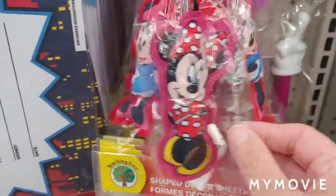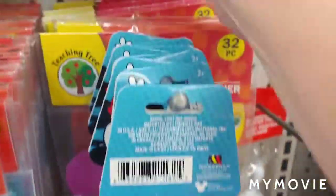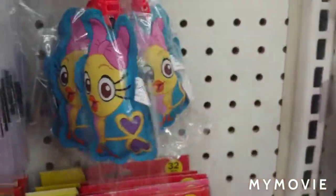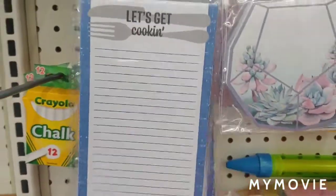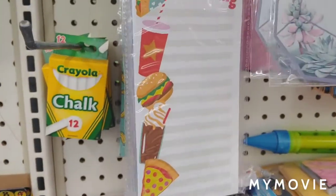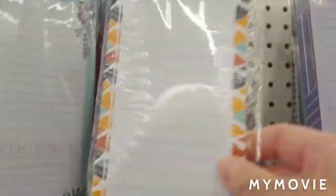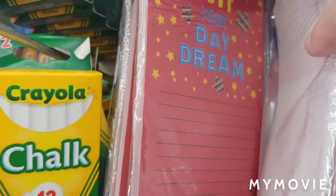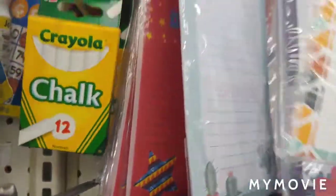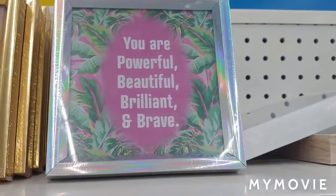They have these mini plush bag clips — whoa, there's one that's purple! Here are some notepads: 'Let's Get Cooking,' 'Talk About Craving,' 'To Do,' 'Reminders' — sorry for the glare. And then 'Don't Quit Your Daydream.' Here are some little picture signs.